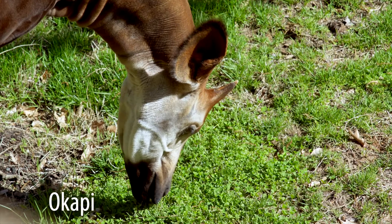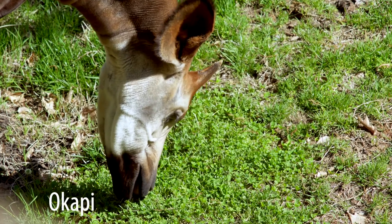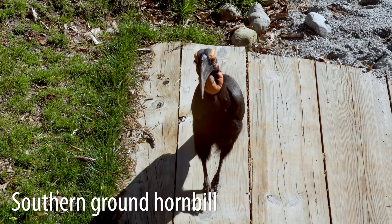My name is Macy Anderson. I am a lead keeper here at the Greensboro Science Center and I take care of our okapi, our southern ground hornbill, binturongs, and our howler monkeys.